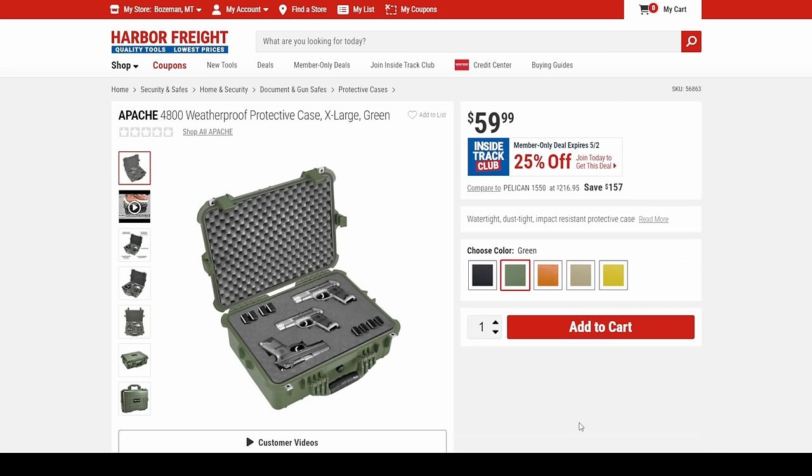Last item for the day — the Apache 4800. I absolutely love these cases; I've got a couple of them. They've got all these colors — black, green, orange, desert tan, yellow. Bang for the buck wise, nobody comes close. They're 25% off.